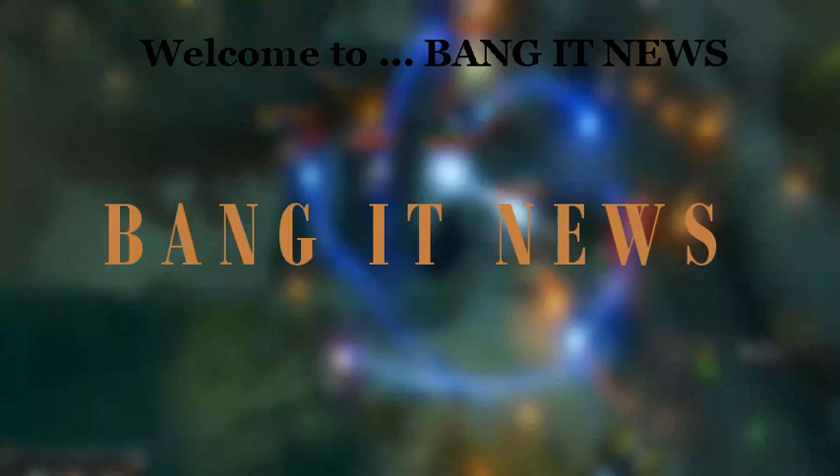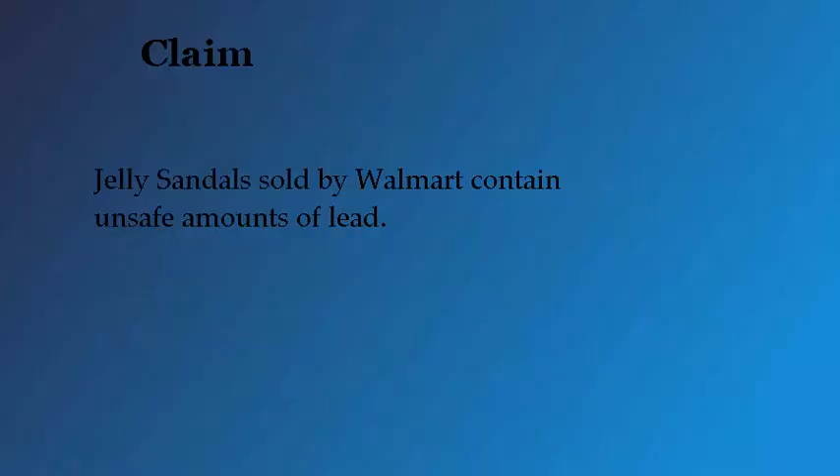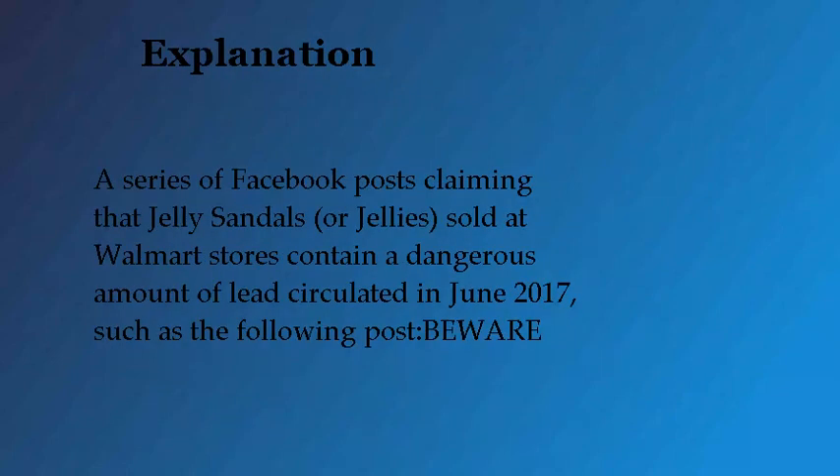Welcome to Bang It News. Today: Walmart jelly sandals contain lead. Claim: jelly sandals sold by Walmart contain unsafe amounts of lead. This claim is unproven. Rumors holding that jelly sandals vended by Walmart contain unsafe levels of lead are based on unofficial Facebook posts.